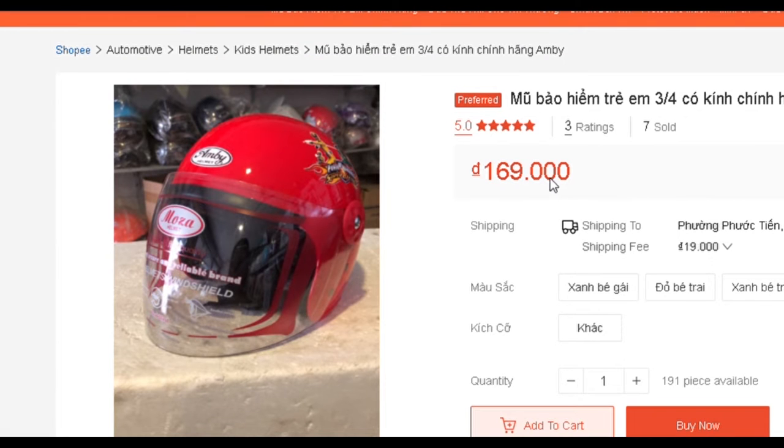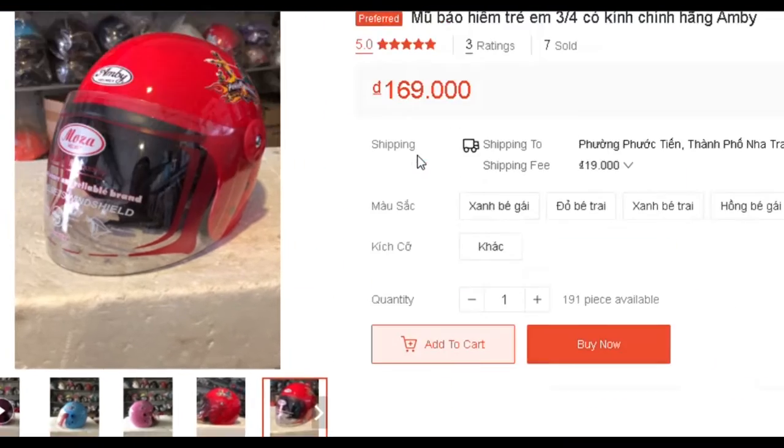Hello everyone. I bought a helmet for my 7-year-old kid. It's called MB.